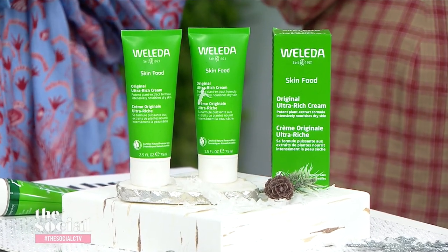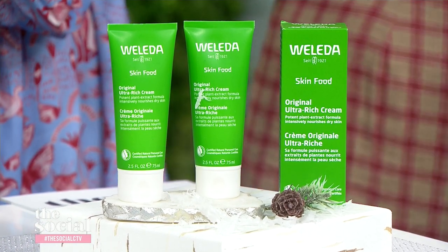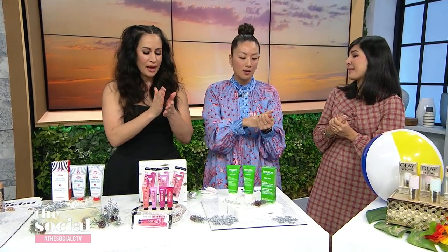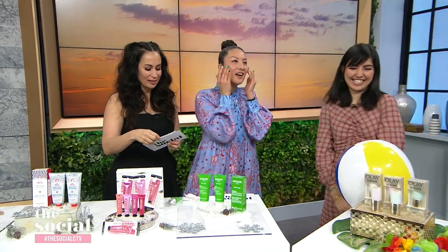This next product is another multi-tasker that everybody needs in their lives. This is Weleda Skin Food, and it is a beloved beauty product for a good reason. It was formulated for cold weather and dry skin, and it has ingredients like chamomile, rosemary, and sweet almond oil. It smells so good. It's perfect for colder weather, especially if you're spending a lot of time outdoors. You can use it for so many different things — dry cuticles, rough elbows, feet, to tame frizzy hair, even as a natural highlighter. You apply it on top of your makeup, just dab it on the high points of your cheekbones, and you get a little bit of glow.